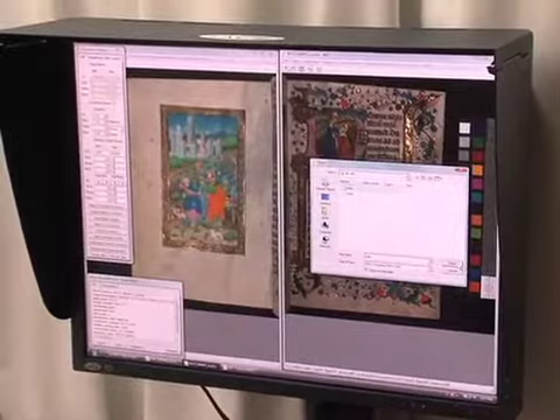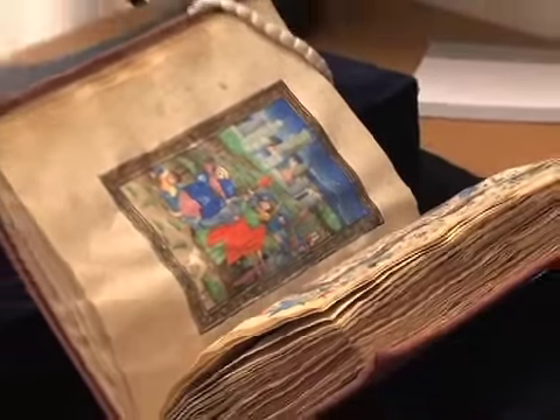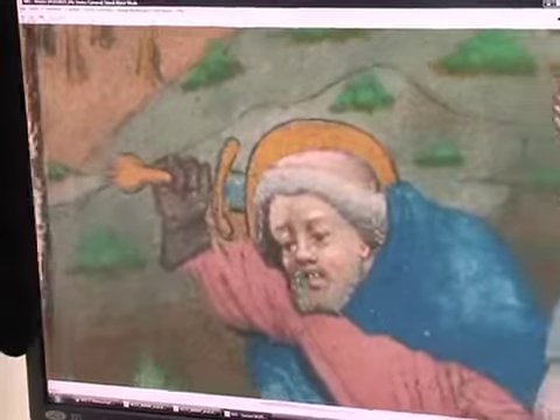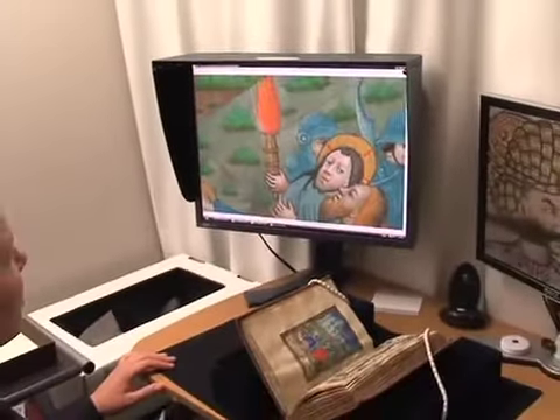Our current grant is to do our Flemish manuscript collection, and these are very highly illuminated — lots of gold and beautiful colors throughout the manuscripts. Before our collection is completely closed, and unless you're a scholar knowing exactly what you're looking for, it's hard to see anything from the Walters unless you happen to be here when it's on display for that three months in that specific period of time.